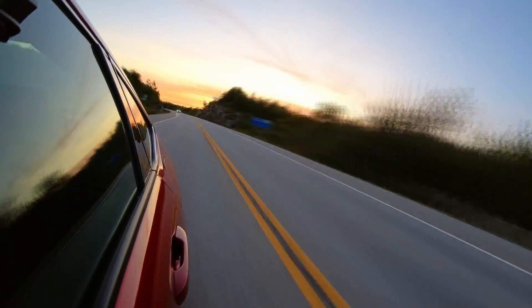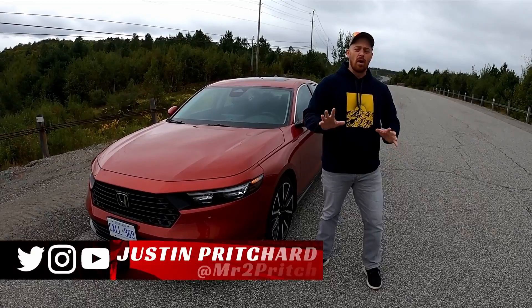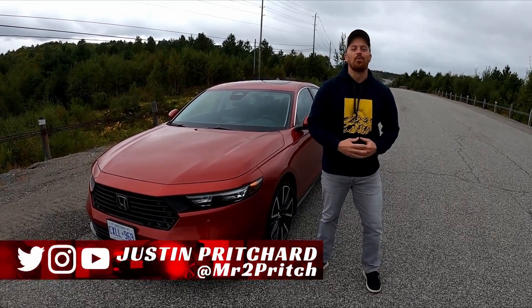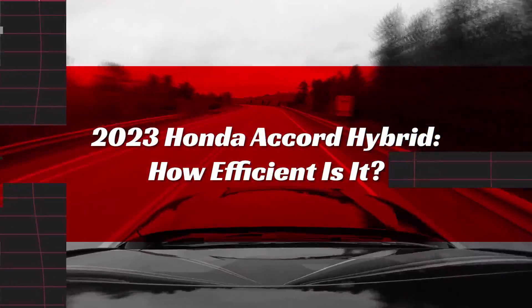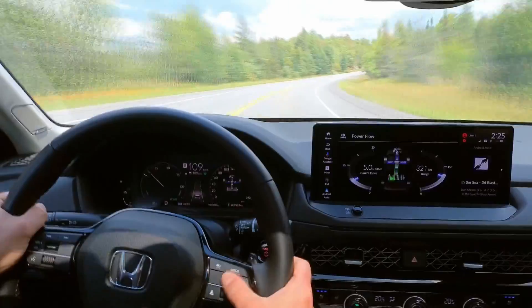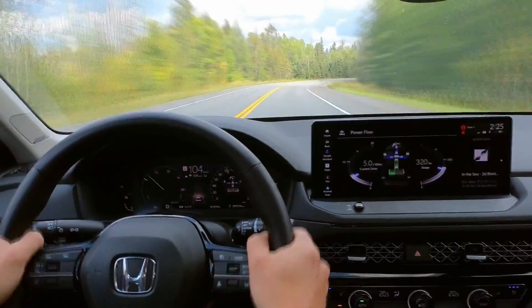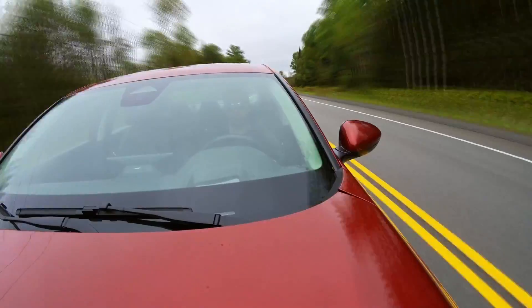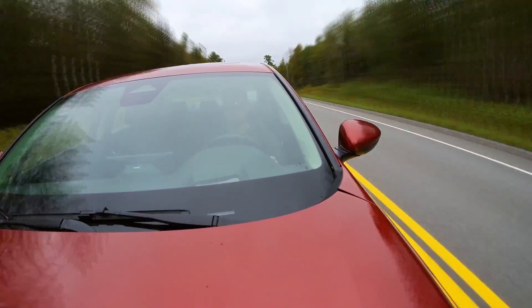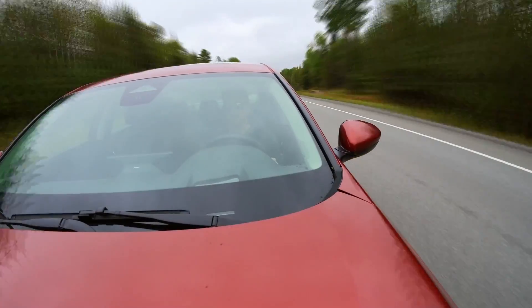I get a lot of questions about the Honda hybrids, not as much as the Toyota hybrids, but in any case, we've got a lot of learning to do in this video, so let's go.